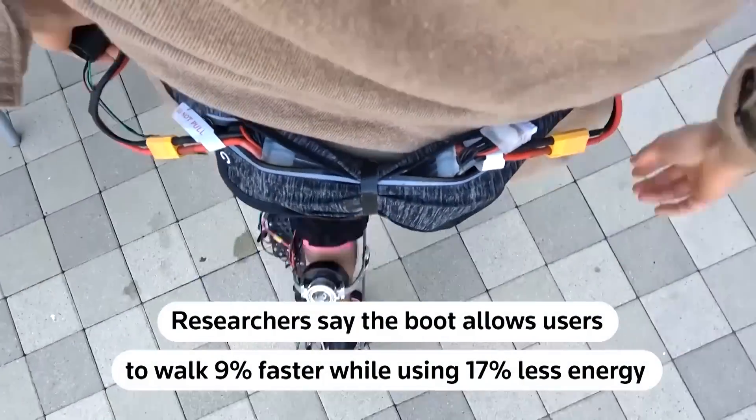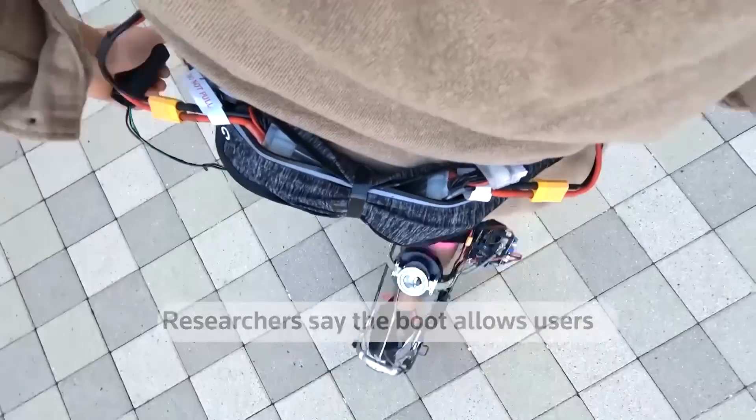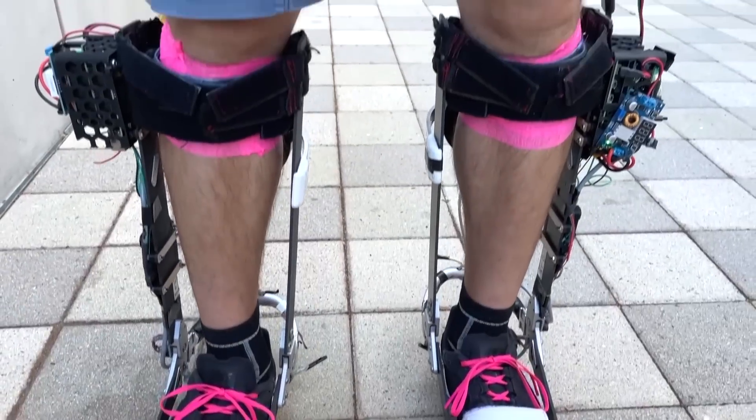Researchers say the boot allows users to walk 9% faster while using 17% less energy. That's equivalent to taking off a 30-pound backpack.